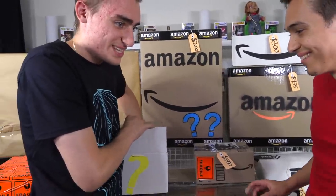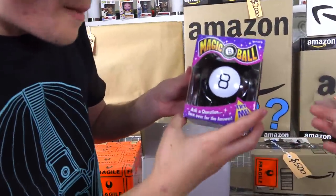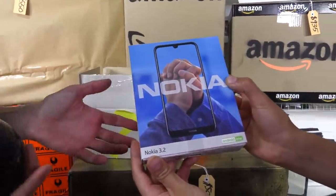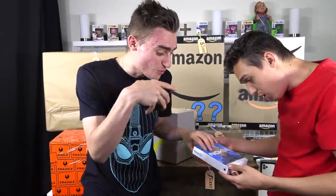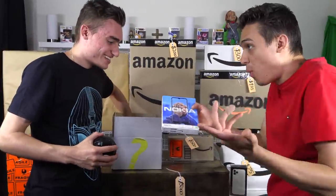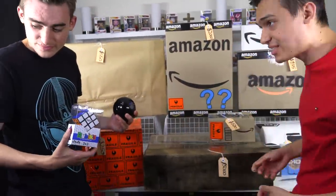Let's pull out the first item from this $40 box — whatever you get, you keep. First up, a Magic 8 Ball. Then — whoa — is that a phone? It's an Android One, guys. Look how good this looks. I think we just got the really lucky box for $40 to get a phone! That's crazy. And we've also got a Rubik's Cube. This is easily worth more than $40 — that box is a win, guys!